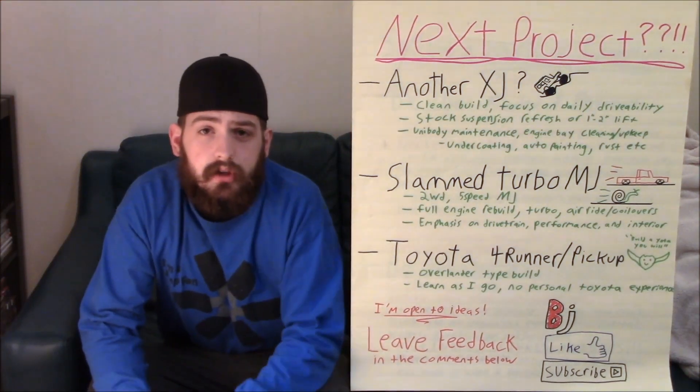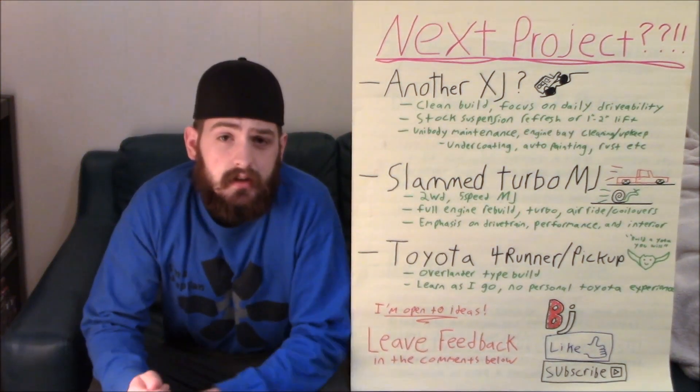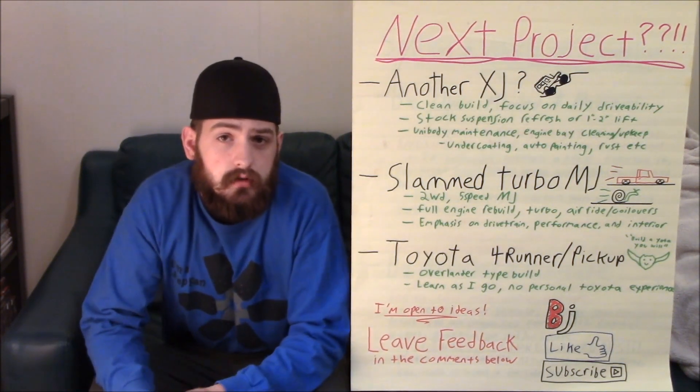What's up there, Bleepin' Jeepers? It's Jacob with the YouTube channel Bleepin' Jeep, and today I wanted to talk about what I'm going to do for my next Jeep build.